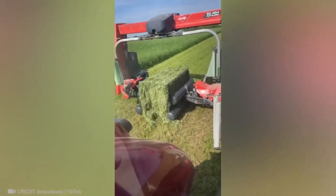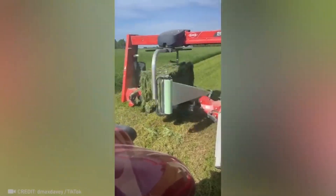If there were prizes for quality of packaging, this machine would definitely be a record breaker.